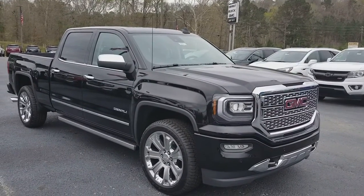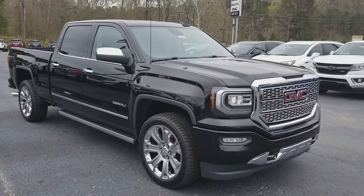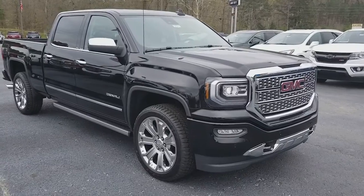Morning James. It is a cold and windy day here at Jimmy Britt Chevrolet. My name's Aaron. I just wanted to give you a quick walk-around video of the truck you picked out on our website.